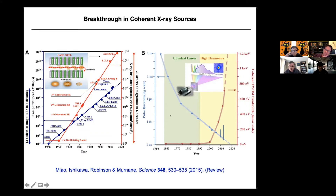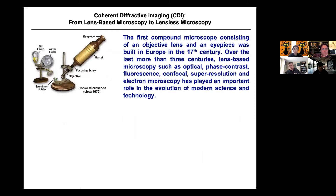The time scale is getting shorter and shorter. Marguerite Murnane and Henning Kapteyn's group did very important work to push shorter pulses and also higher energy photons. So you can study materials, look inside them, and study ultrafast phenomena. That's the kind of source. Next, I'm going to briefly mention the method.